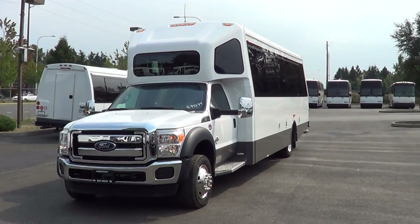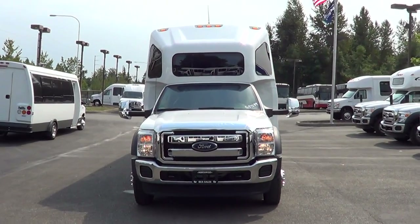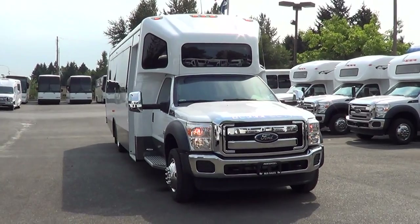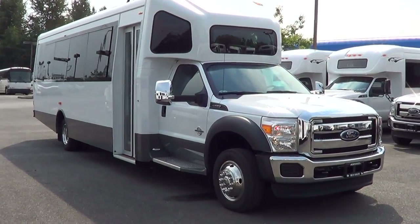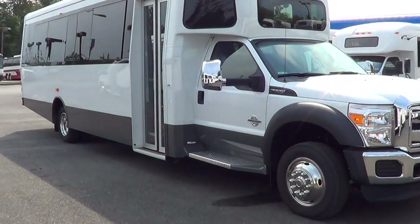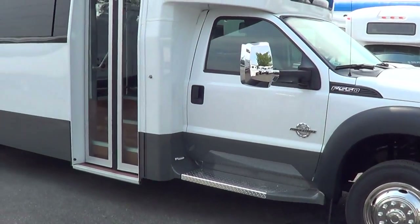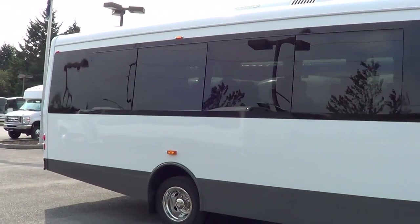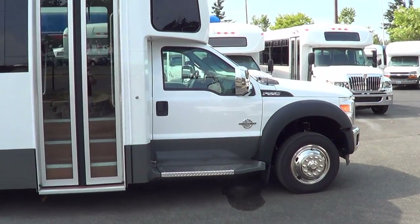Good afternoon everyone, this is Eric again from Northwest Bus Sales. Get a load of this thing here — this is a dandy. What we got here is a 2013 Ameritrans, 28 passenger with rear luggage, on the Ford F550 chassis. You are not going to be disappointed by this.